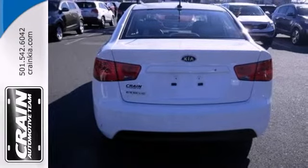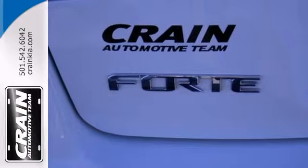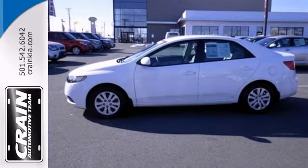Enjoy the peace of mind knowing this Kia Forte comes equipped with a manufacturer's warranty. Come on in and take a look for yourself.